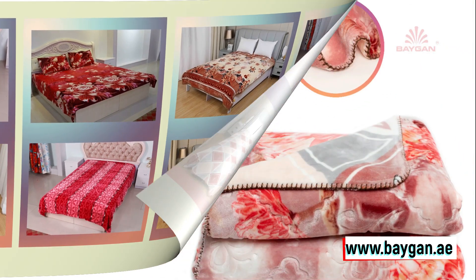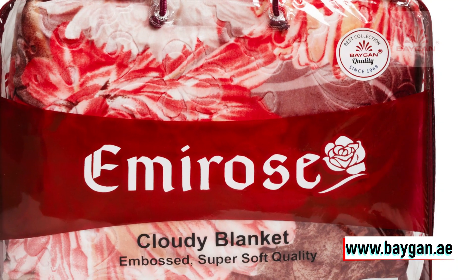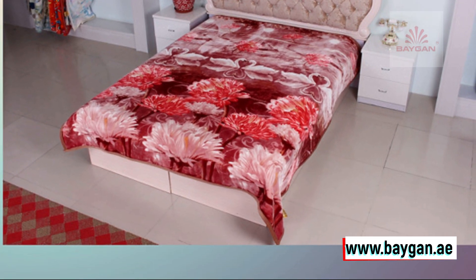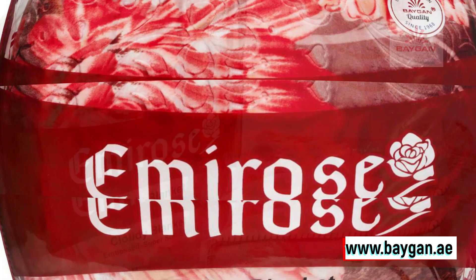And the best part? It's incredibly easy to care for. Just pop it in the machine, and it comes out as soft and luxurious as ever — wash after wash. Durable, long-lasting, and oh-so comfy. It's everything you've ever wanted in a blanket.